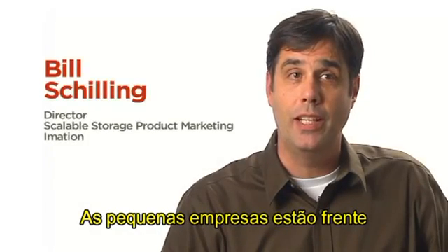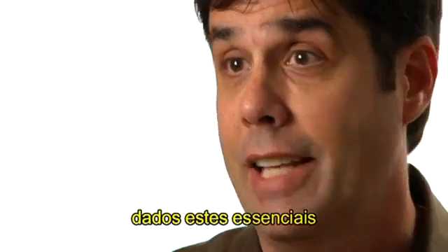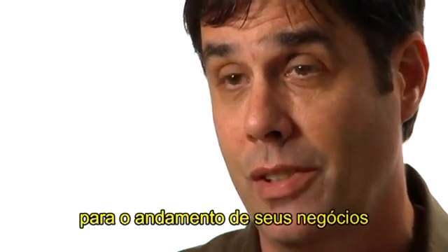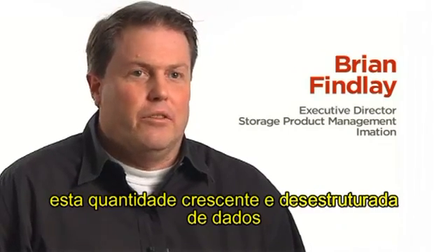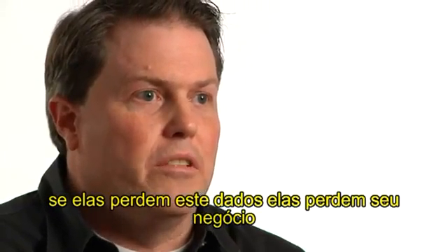Small businesses are facing an unrelenting flood of big data. That data, that content is essential for them to run their business. They're struggling on how they organize and protect this increasing amount of, especially, unstructured data. If they lose this data, they lose their businesses.